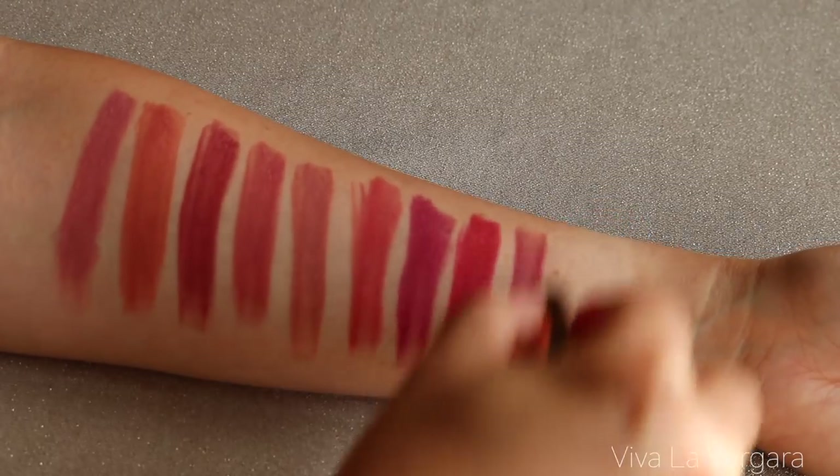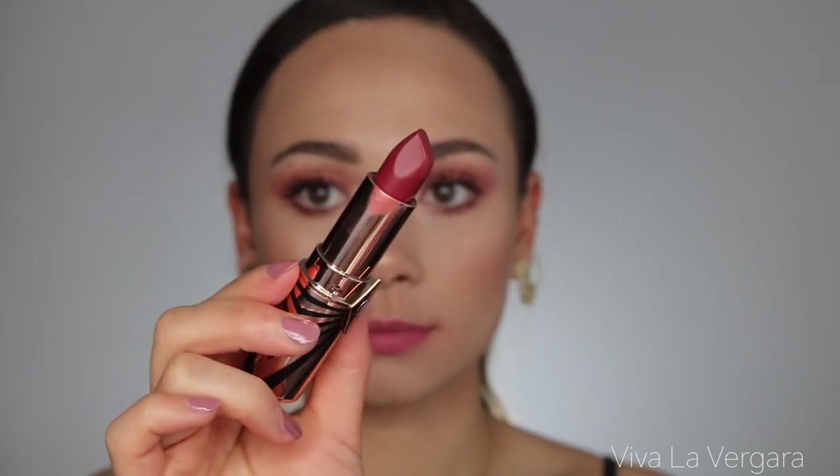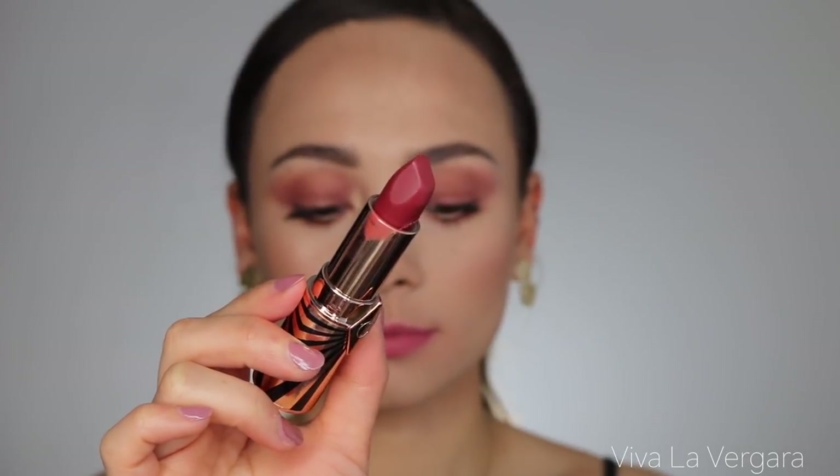This is Viva La Vergara — a flattering soft wine matte lipstick in homage to Sofia Vergara, who I love. I personally wasn't super crazy about it on me but it is really pretty. It has a little bit of brown to it, and normally I like a brown lipstick, but there are so many great colors in this collection that this one wasn't my favorite. If I had bought it standalone I definitely would have loved it. I think it's going to look super pretty on medium skin tones.